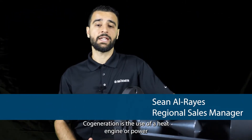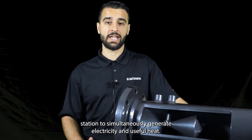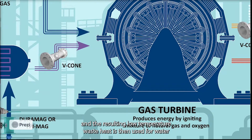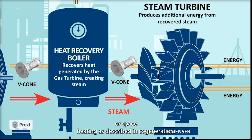Co-generation is the use of a heat engine or power station to simultaneously generate electricity and useful heat. The supply of high temperature heat drives a steam turbine-powered generator, and the resulting low temperature waste heat is then used for water or space heating, as described in co-generation.